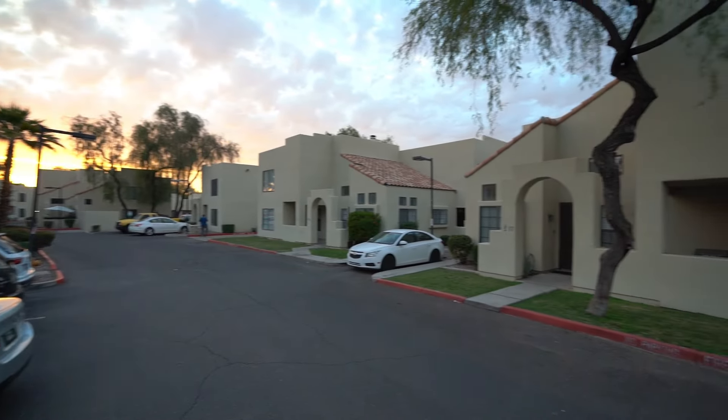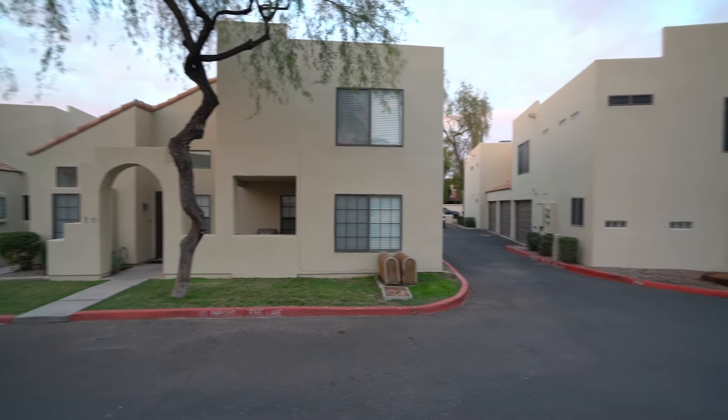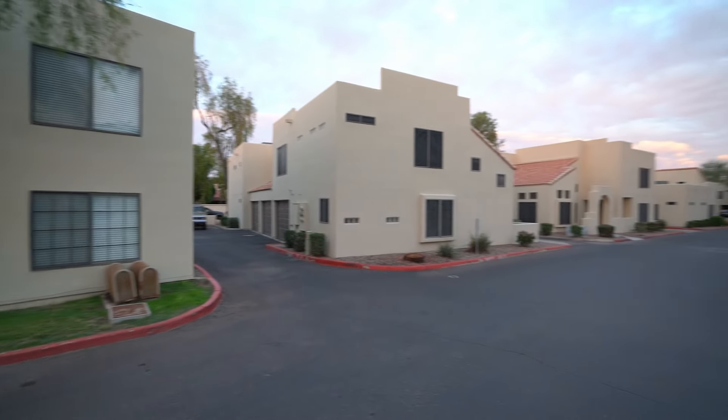Today I am giving you a tour of 5665 West Galveston Street, Unit 29 in Chandler, Arizona.